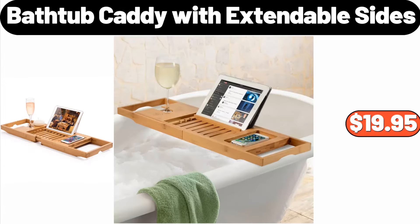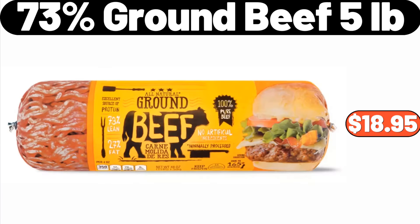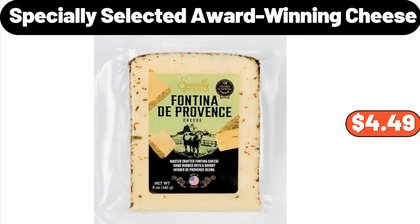Bathtub Caddy with Extendable Sides, $19.95. 73% Ground Beef, 5 Pounds, $18.95. Specially Selected Award Winning Cheese, $4.49.